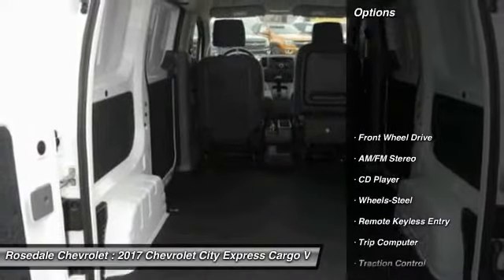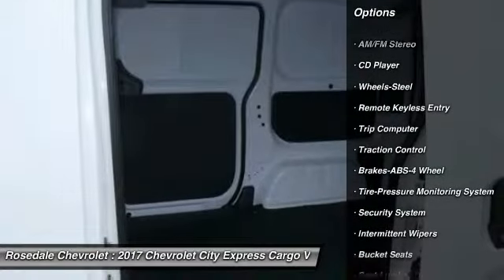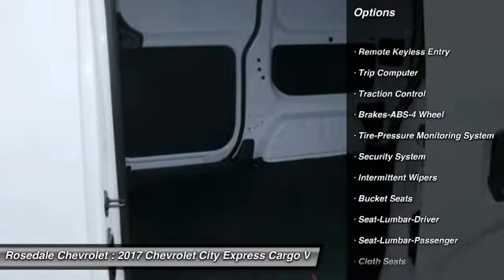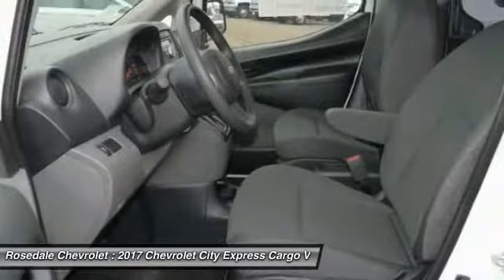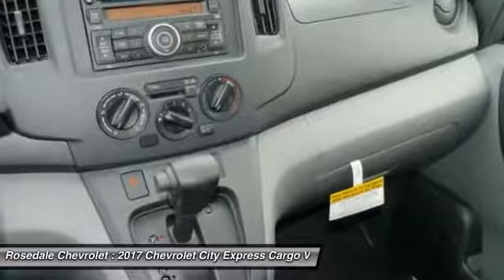Here are some of this vehicle's great options: traction control, anti-lock braking system, power steering, front wheel drive, AM FM stereo radio, trip computer, bucket seats, CD player, and security system.